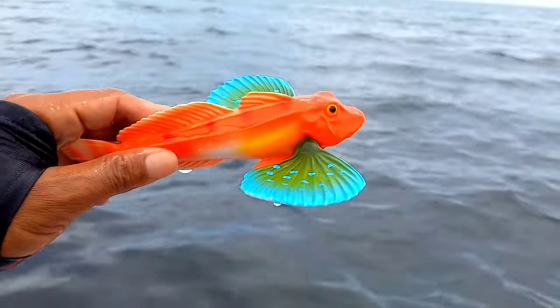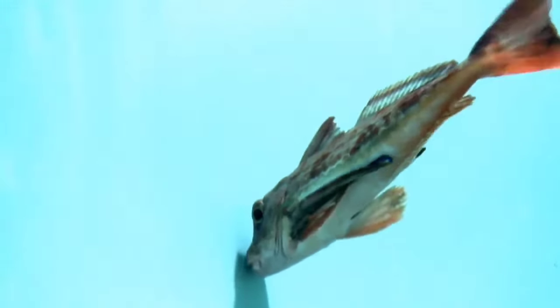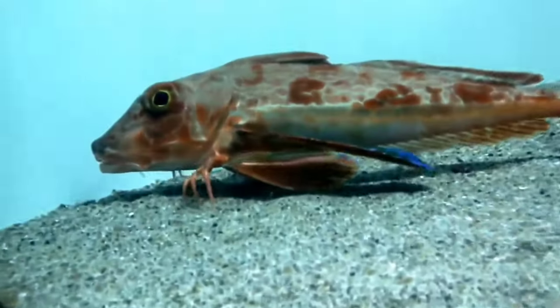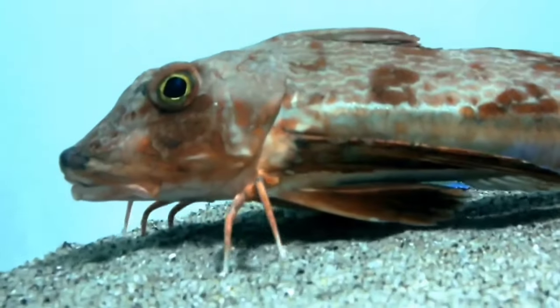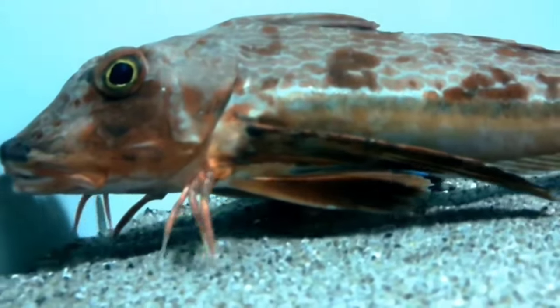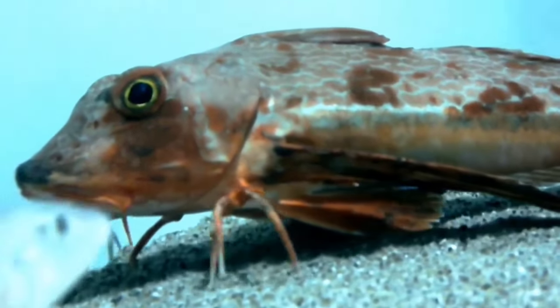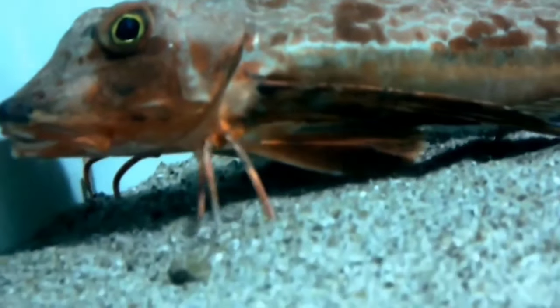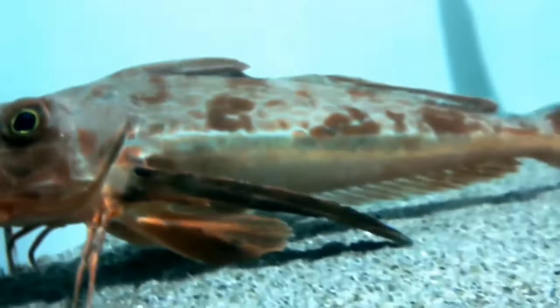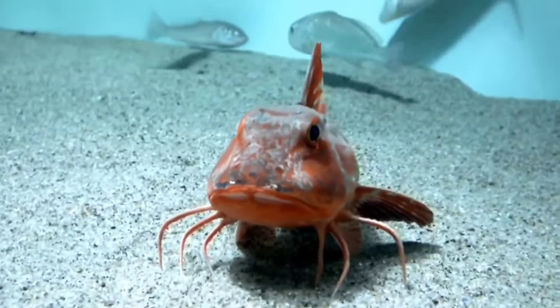This is a gurnard fish. The flying gurnard fish is a unique species that has wings and legs, and belongs to the species Dactylopterus volitans, a type of fish that lives at the bottom of the ocean. The name gurnard comes from the French word meaning 'to grunt,' because this fish is known to make a snoring-like sound.